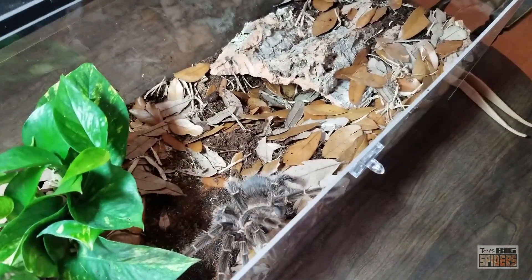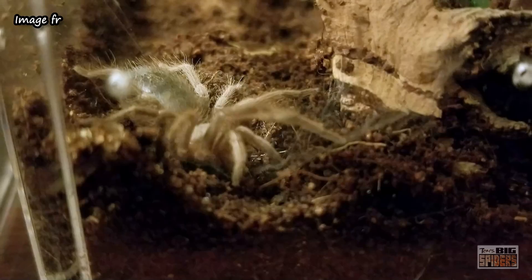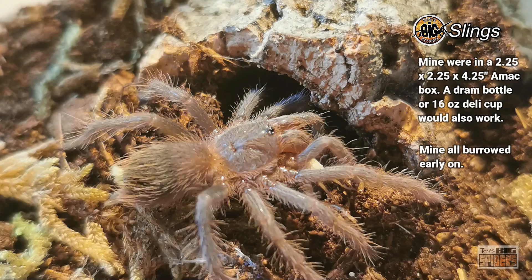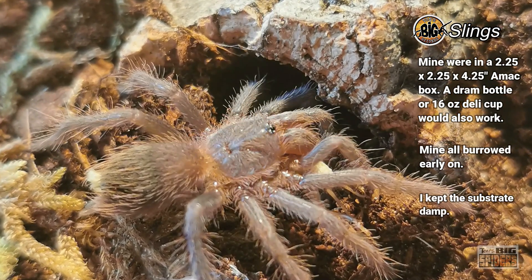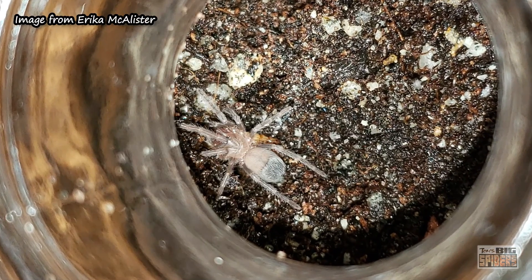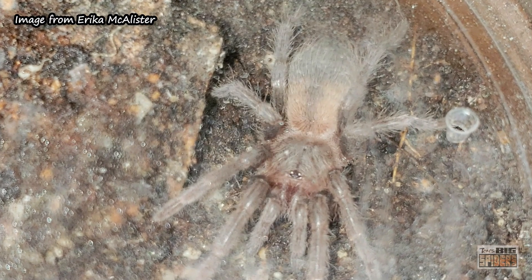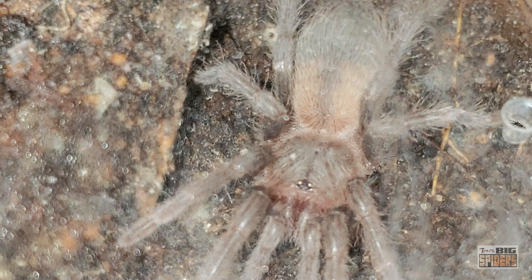Some notes on how to keep these guys: the slings are incredibly durable. If you're starting with a small sling, put it in a small dram bottle or five-ounce deli cup. Slings will burrow — they come out, eat, fatten up, and then bury themselves completely. Don't panic; that's normal. They come back up fatter and repeat the cycle. Larger slings can go in a 16-ounce deli cup, and even larger slings in something around a quart. I keep substrate moist for slings, though as they get older they don't seem to care one way or another about moisture.